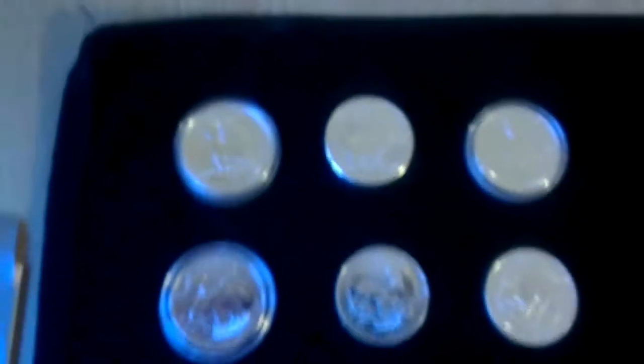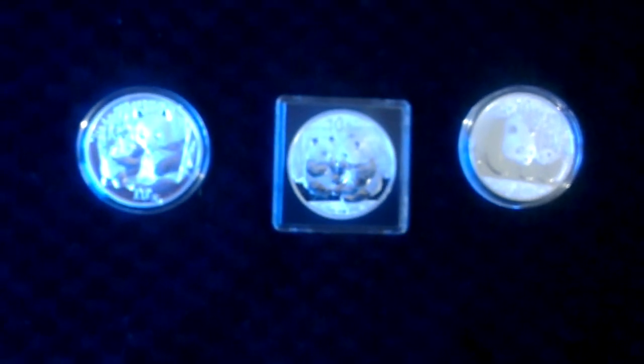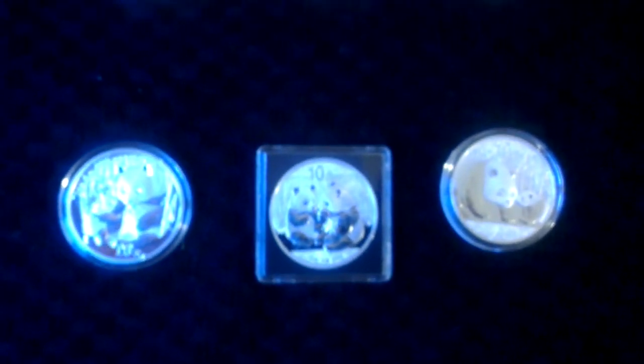So there you go — I've got the full Wildlife Series now after buying those two wolves, and then the 2005, 2009, and 2011 Pandas. That's all for now — stack smart and speak again soon.